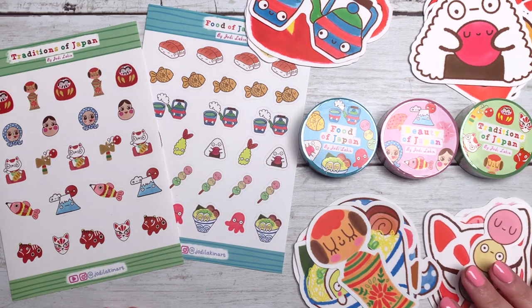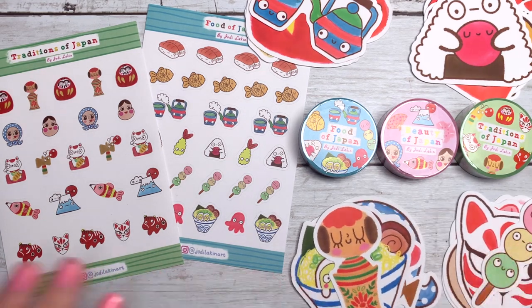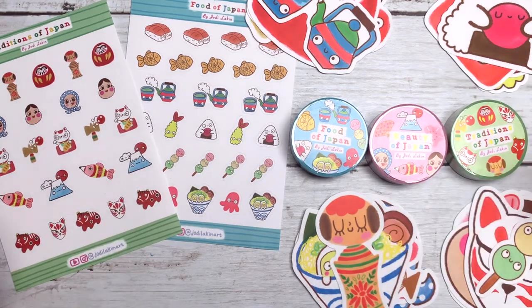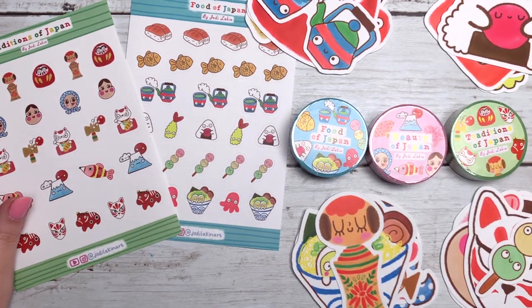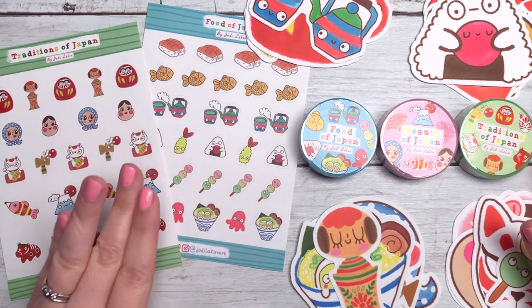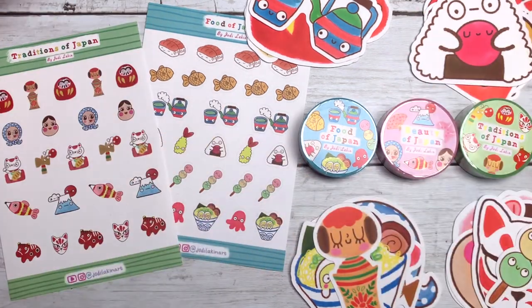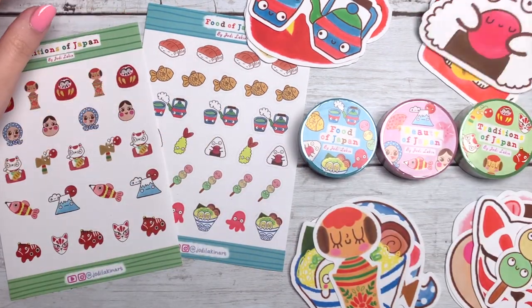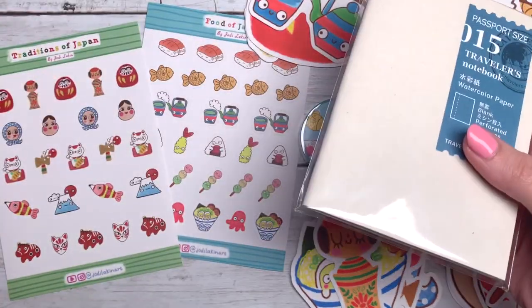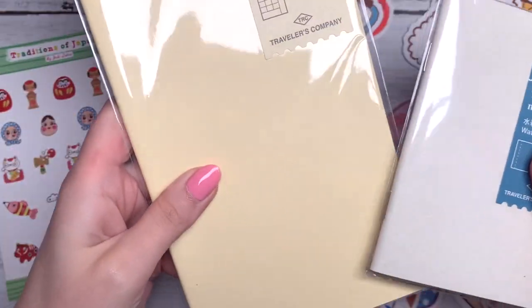If you've been following me for a while, you'll know how much I love stationery and stickers and washi tapes. This whole collection is inspired by my time in Japan — things that I ate all the time or used or saw all the time. So today I'm going to talk you through what I have here and then I'm also going to decorate some little traveller's notebook things.